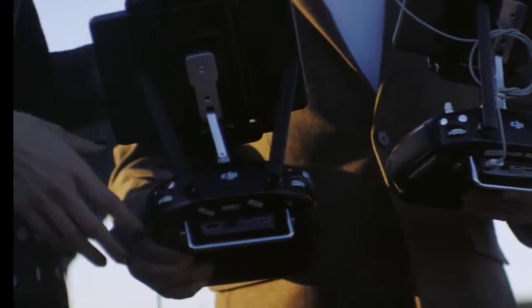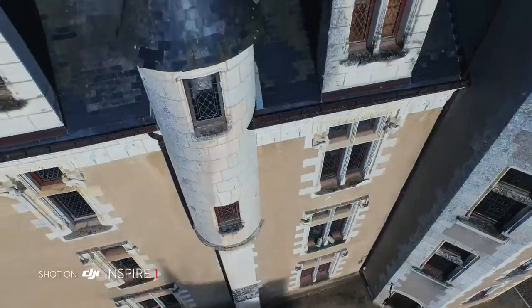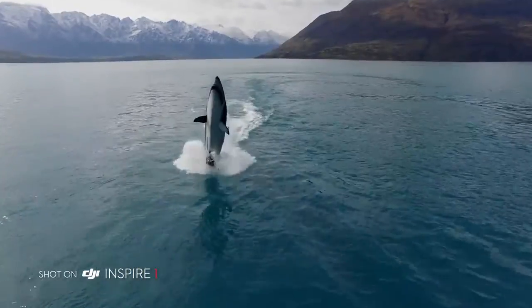The Inspire 1 encourages collaborative creativity. By using a second control at the same time, a dedicated operator can control where the camera is pointing so the pilot can manoeuvre the Inspire, allowing for precise camera moves previously only available on larger platforms.